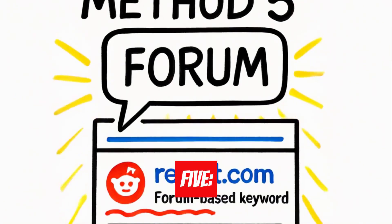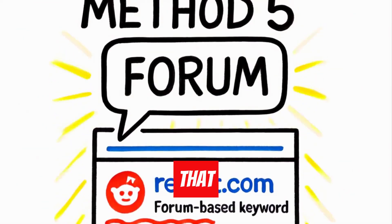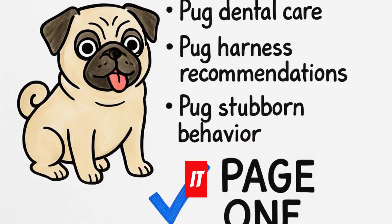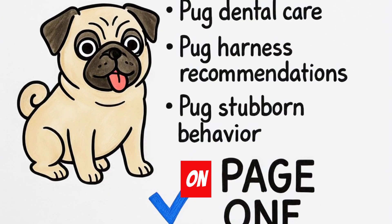Method five: forum keywords. I ask GenSpark to find keywords that Reddit ranks for on page one. For pugs, it found pug dental care, pug harness recommendations, and pug stubborn behavior — all ranking on page one.